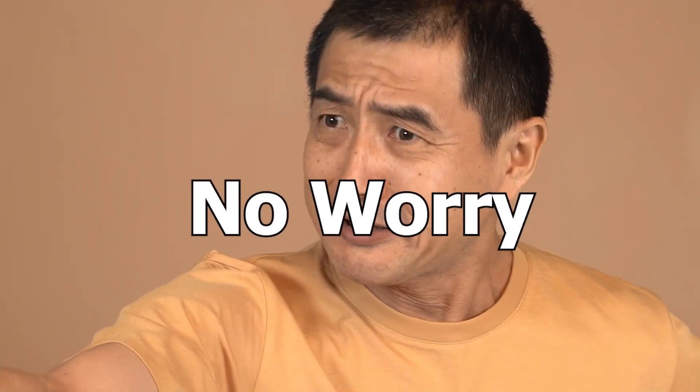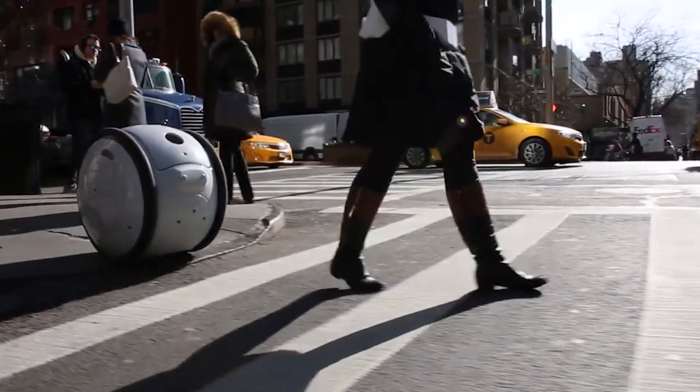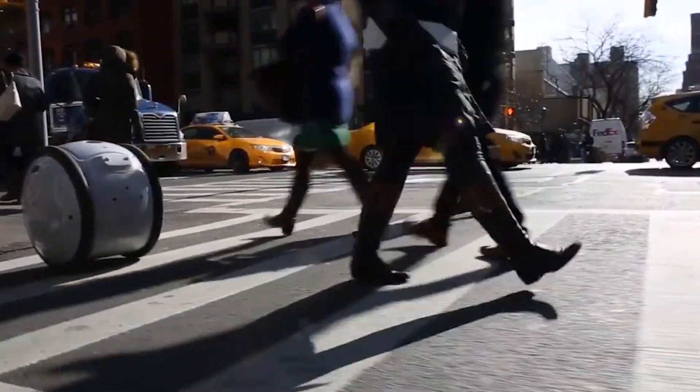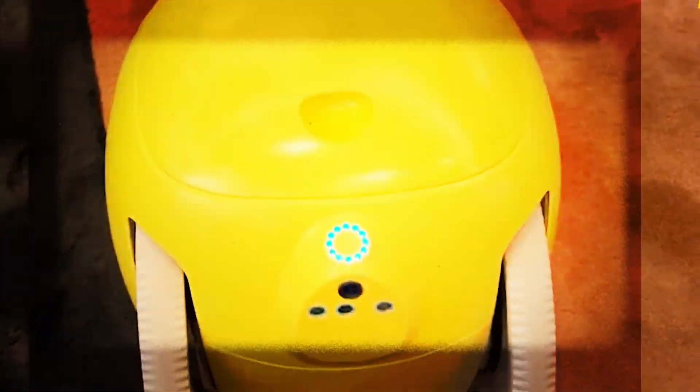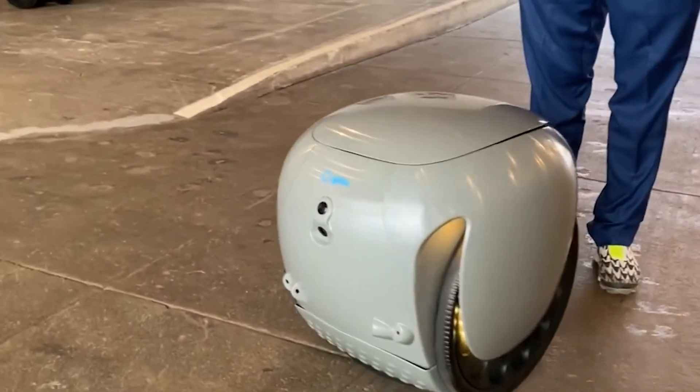Get-a-Bot — going somewhere but worried about who will transport your belongings? No worry, Get-a-Bot is here! Get-a-Bot is a small, self-operating robot that was made to help people carry their things. The robot is designed to be a helpful companion that can follow you around as you go about your daily routine, whether it be running errands, going to work, or even going on vacation.